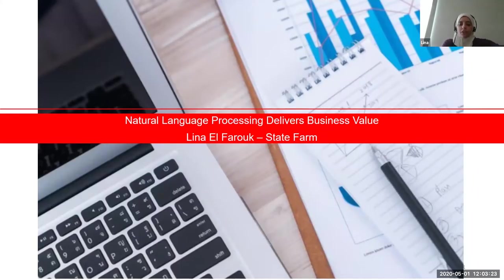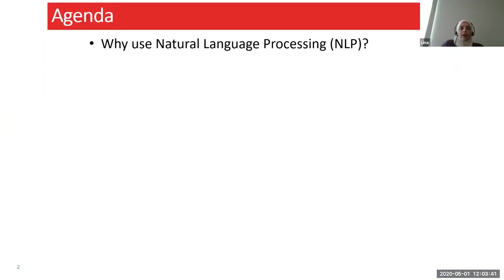Thank you very much for the introduction. My name is Lena Farooq. I'm a data scientist at State Farm. Today I'll be talking about natural language processing and how it delivers business value. We'll start with the agenda — first I'll talk about why we should use natural language processing, specifically in the case of insurance.